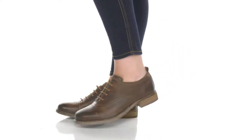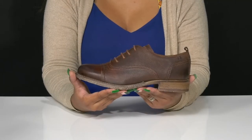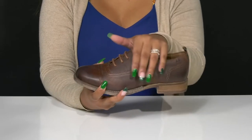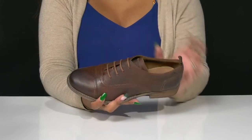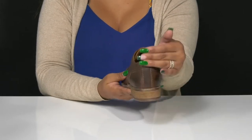Give yourself a classic and classy style when you rock the Joseph Seibel Sienna 85 Oxford. You'll absolutely adore this beautiful leather upper that has a very sleek design with a bit of a glossy shine and a beautiful rounded toe silhouette. A classic lace-up closure will give you a secure fit.